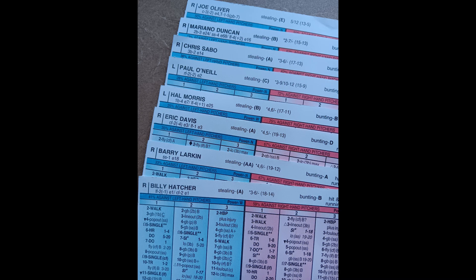Let's take a look at the 1990 World Series champion Cincinnati Reds — my Strat-O-Matic team breakdown on the 1990 champs. I'm going to share a funny and interesting story about this team at the end of the video. First, let me get into the Cincinnati Reds offensively.